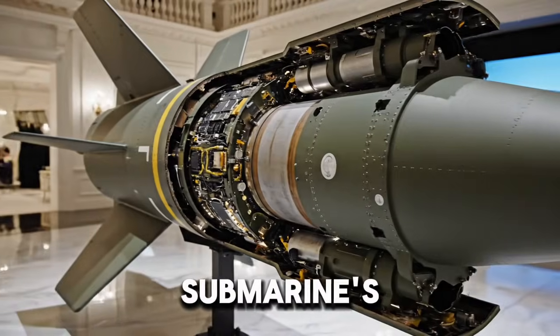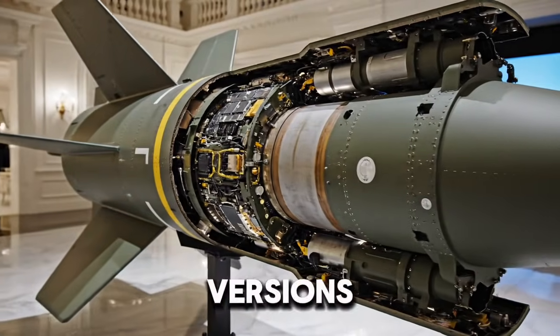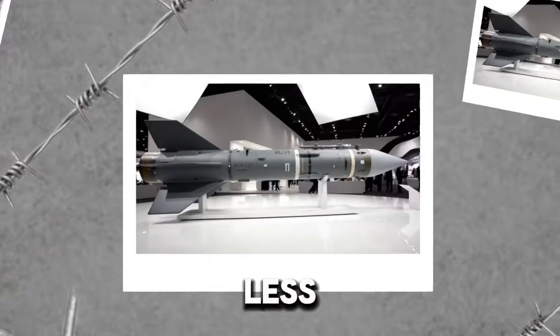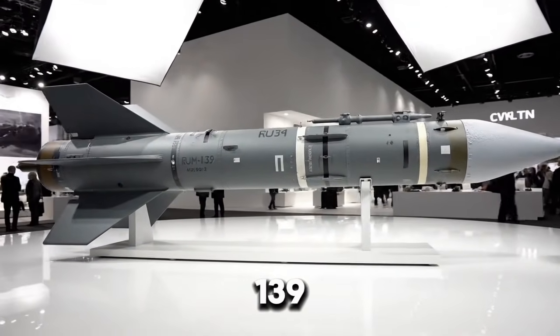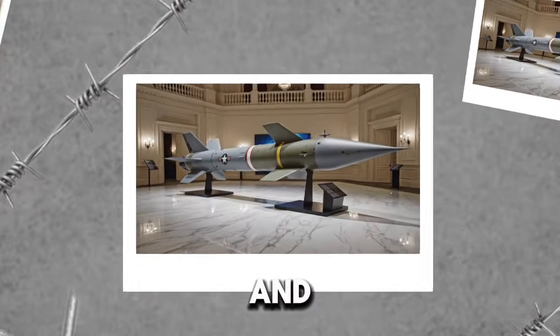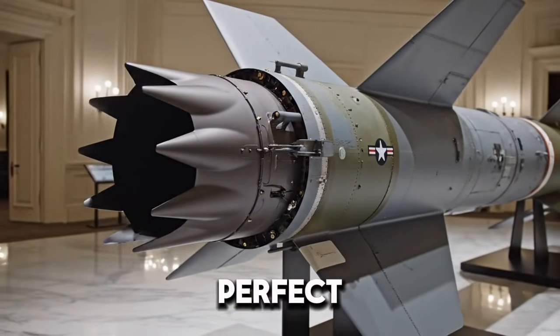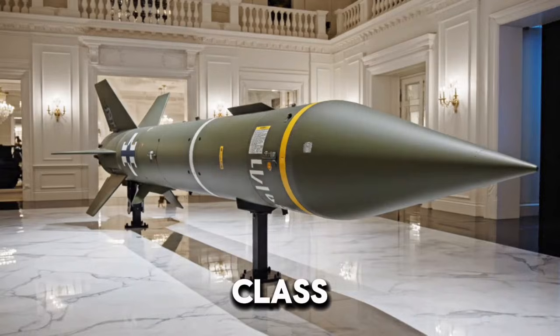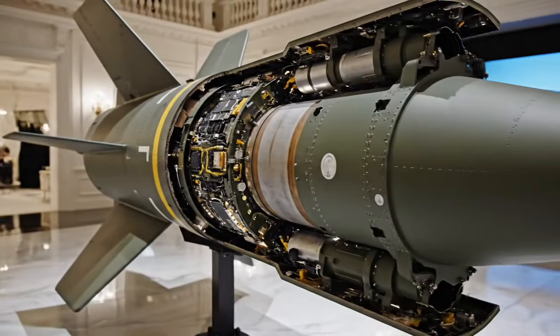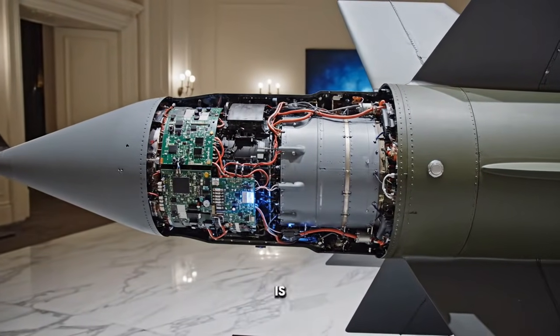Over the years, VL-ASROC has evolved quietly, just like the submarines it hunts. Earlier versions were limited by older torpedo technology and less precise targeting. The RUM-139 version incorporates modern guidance, improved reliability, and compatibility with advanced combat systems like Aegis. This makes it a perfect fit for modern destroyers such as the Arleigh Burke-class. These ships can defend against aircraft, missiles, and submarines all at the same time. Multi-domain dominance is no longer a theory — it is reality.